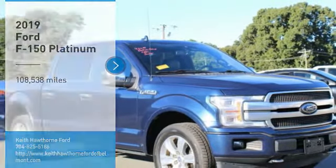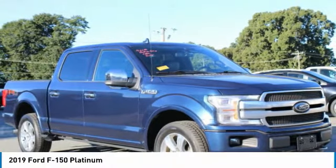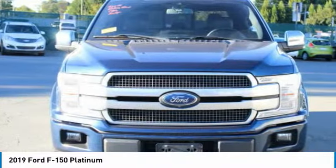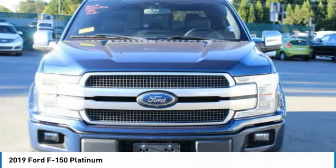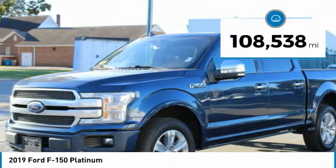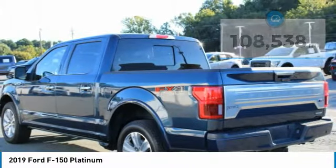Looking for the right vehicle? Check out the 2019 F-150. A Ford F-150 knows how to handle any situation. It's built to follow orders, no whining. This vehicle has less than 110,000 miles. Here are some of this vehicle's great options.